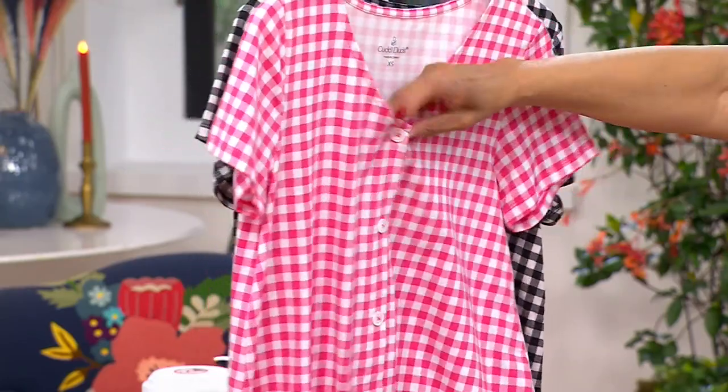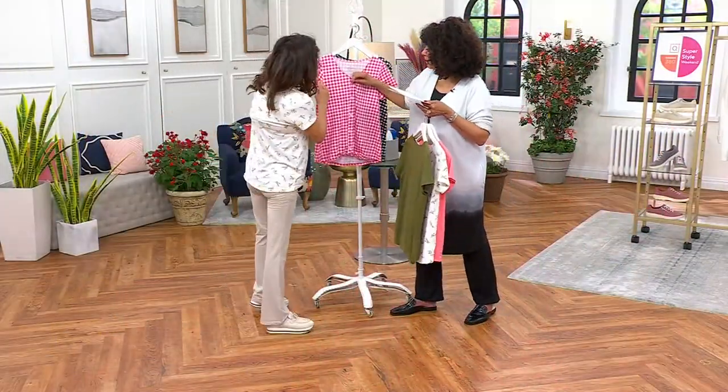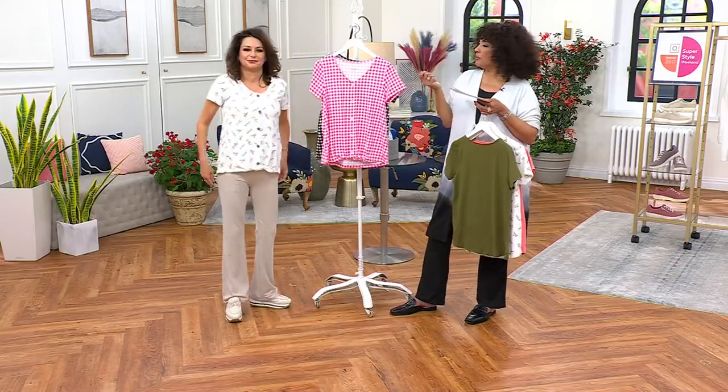Just to check — is it a functional or decorative button? It's decorative. So it's a pull-on; just pull it over your head and go.